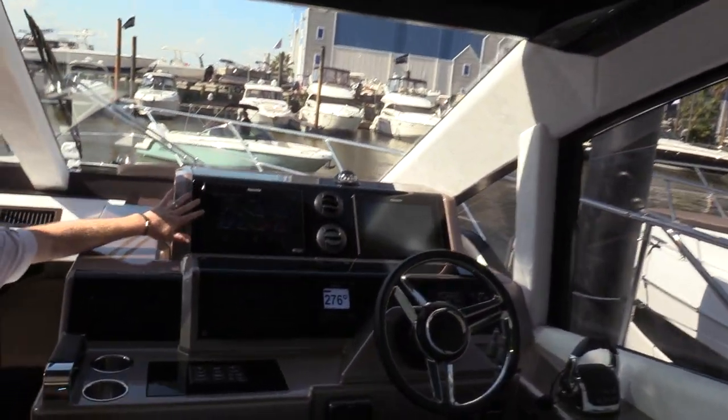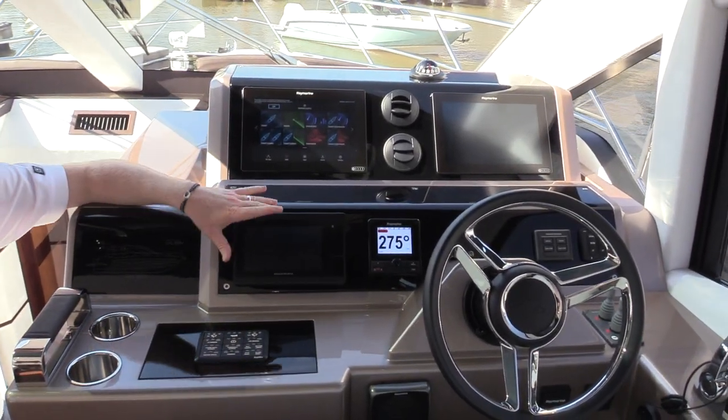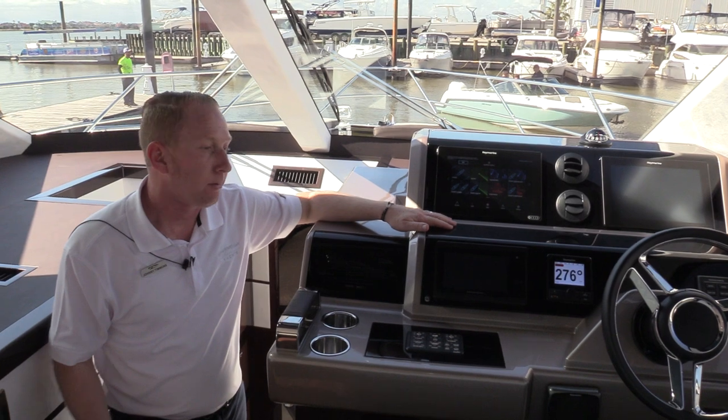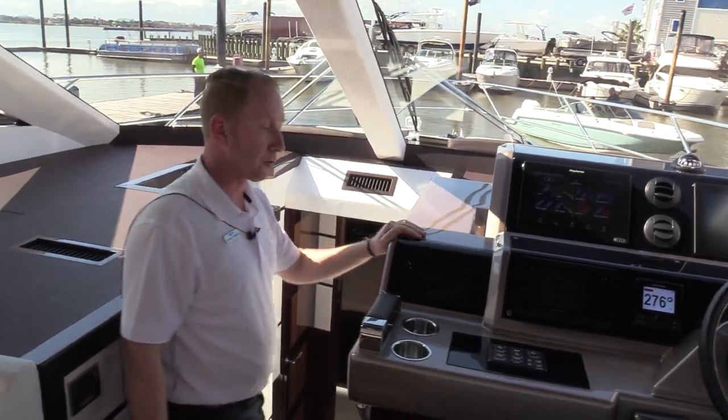On the 56, we went with double 12-inch screens for your chart plotter, radar, and sounder, plus a Volvo display. The boat comes with a bow and a stern thruster, and solid diesel horsepower from Volvo. They're great friends of ours and we have phenomenal service here in Houston with our Volvo propulsion systems.